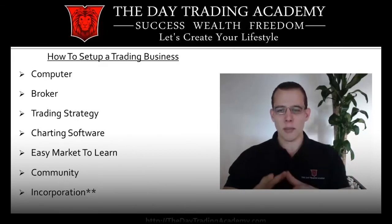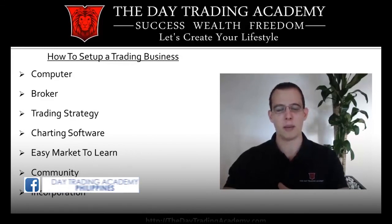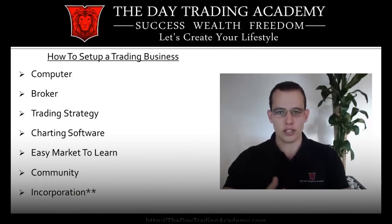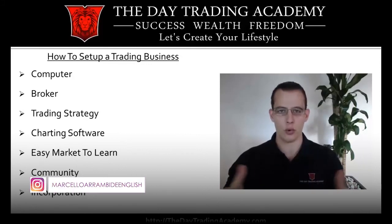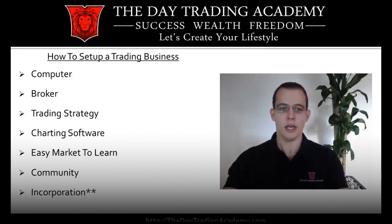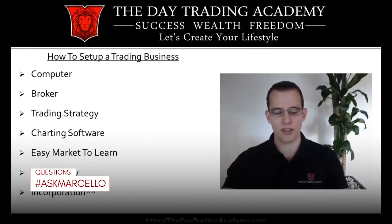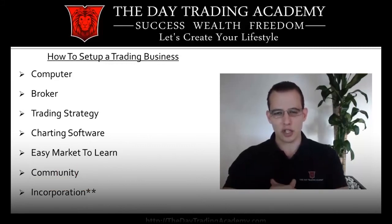Now I want to tell you everything that you need in order to be able to learn how to day trade. Compared to other industries, the startup costs for learning how to day trade are very minimal. If you go to college for four years it can cost anywhere between 25 to 100,000 dollars, and when you get out you'll have a job paying anywhere between 30 to 60,000 dollars a year. If you start your own business, that can cost 50,000 to hundreds of thousands of dollars, and as we know most businesses fail within the first few years.